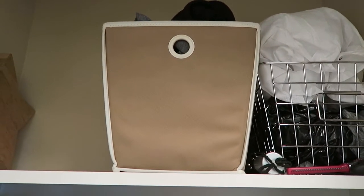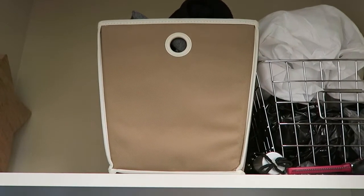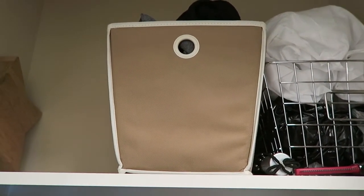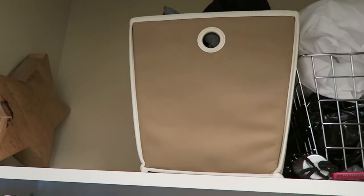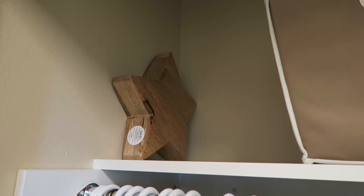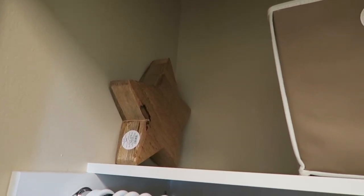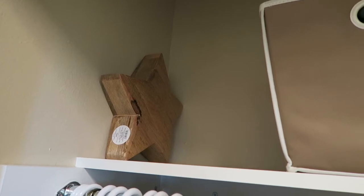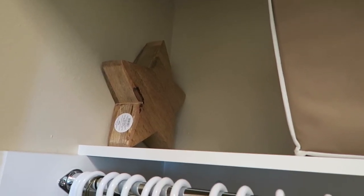I actually used to have two of them but I did consolidate all of my stuff once I moved into this apartment so I could have extra room to play. Over on the left-hand side is just open because that's where my other bin was. Right now I'm just housing this little star thing I got from Target. I have some random home decor kind of all over the place right now in storage because I haven't completed my entire apartment, so that's just hanging out.